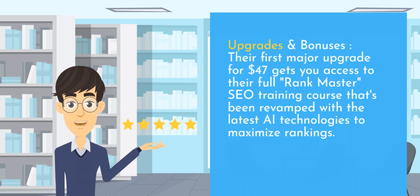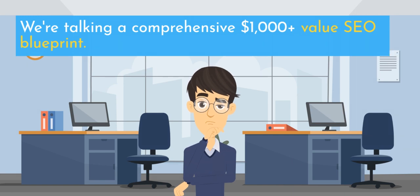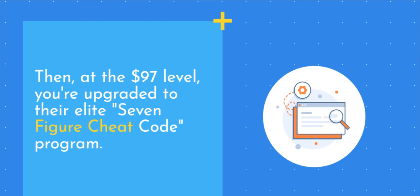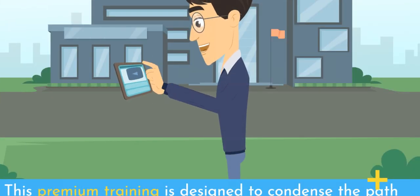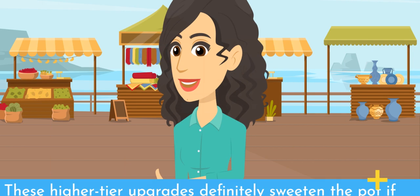Upgrades and Bonuses. Their first major upgrade for $47 gets you access to their full Rank Master SEO training course, revamped with the latest AI technologies to maximize rankings — a comprehensive $1,000-plus value SEO blueprint. Then at the $97 level, you're upgraded to their elite seven-figure cheat code program. This premium training is designed to condense the path to creating a seven-figure online business using their affiliate marketing system. You also get one month of direct email access to the product creators for personalized support. These higher-tier upgrades definitely sweeten the pot if you're an experienced marketer looking to seriously level up your traffic and income.